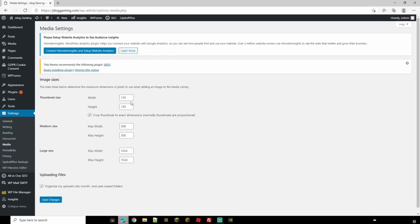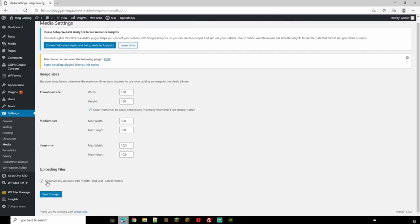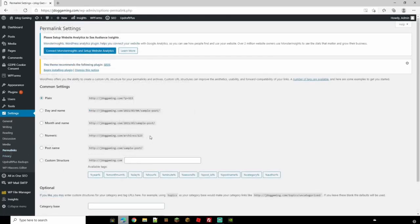In Media settings, you can change the default sizes for pictures you upload — thumbnail size, medium size, and large size. Underneath you have the option to organize your uploads into month-by-year based folders, which is always nice to keep things organized. Press Save if you've changed anything. Moving on to Permalinks, you can change how your permalinks look — plain, date/time, month name, numeric, post name, or a custom structure.